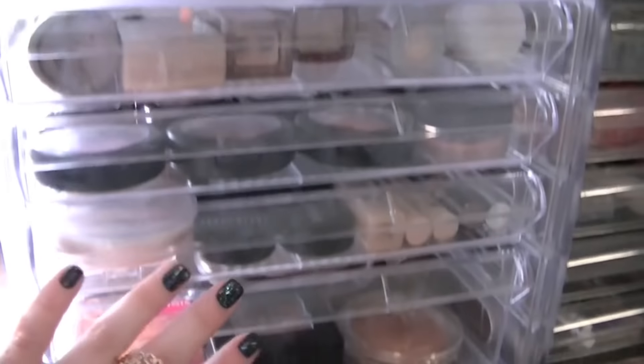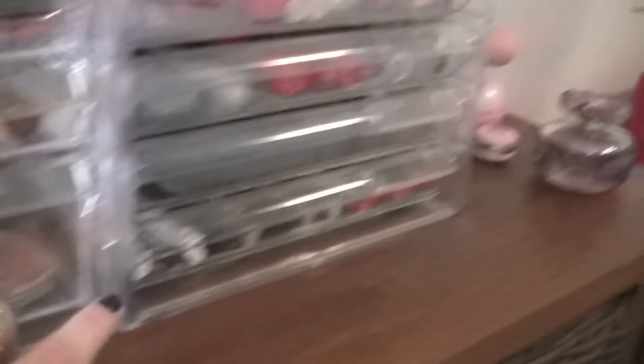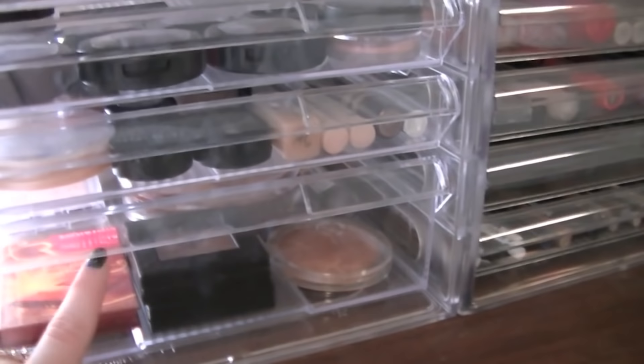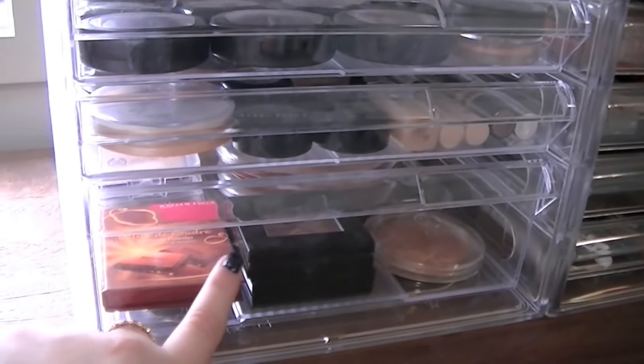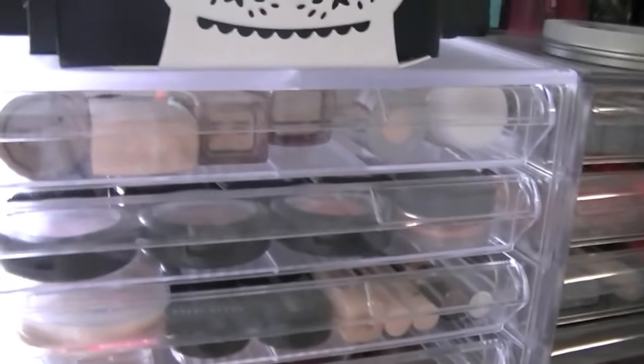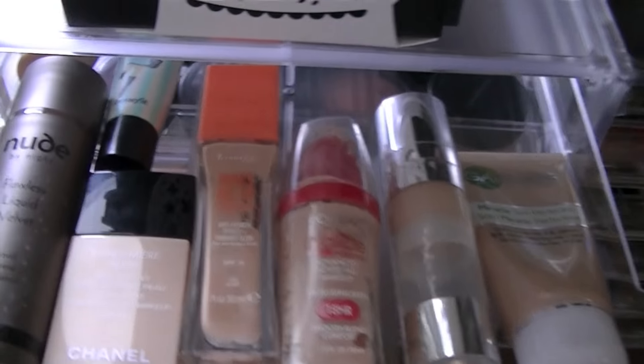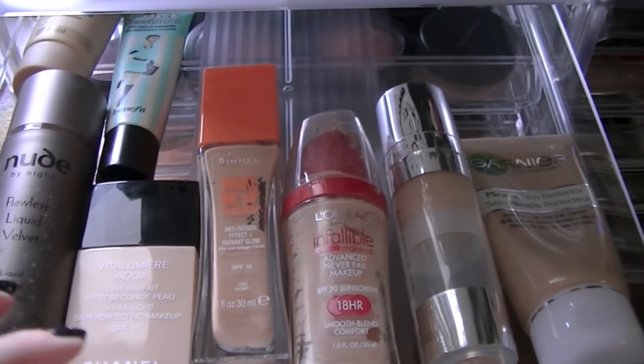These are what the storage cubes look like close up. As you can see, one actually has a deeper drawer on the bottom and the other has a lot more thinner drawers. I thought I'd buy a deeper one just in case I had products too fat to fit in the drawers, but I needn't have worried — these fit so much. So this is the first drawer, which is where I keep all my foundations.